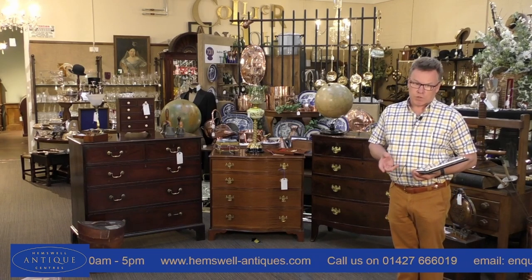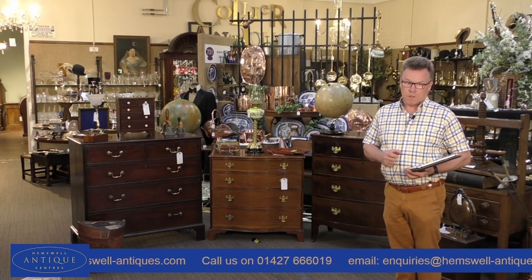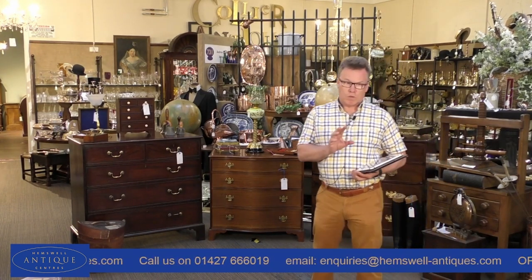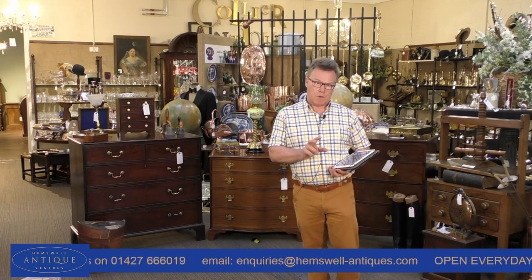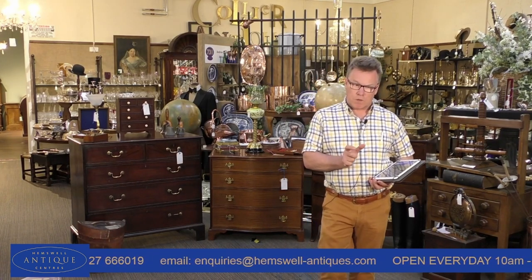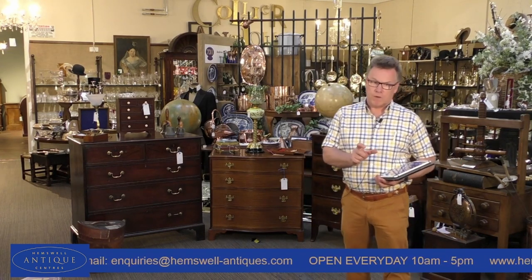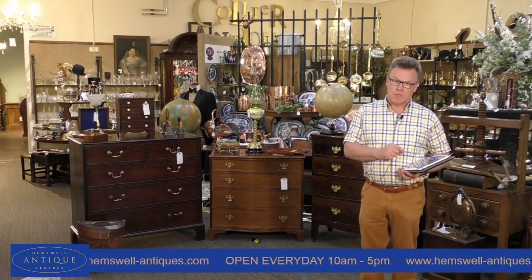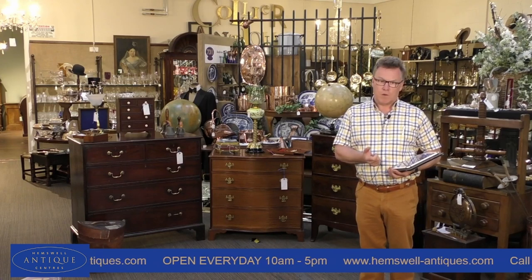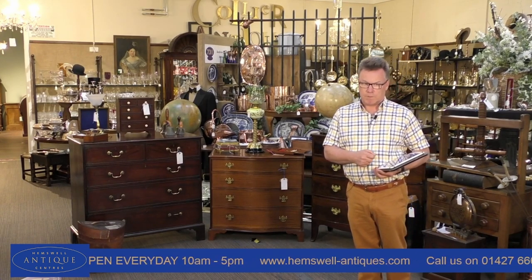Everything that we're live streaming and showing to you today is live on the website. When you're looking at your screen there will be a QR code that comes up. You can scan that with your phone and it will take you live to the website. Alternatively, if you're looking at this broadcast on a telephone you can click on the link and it will take you straight through to the website.